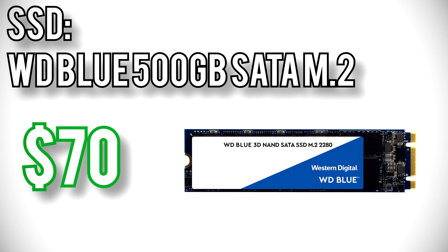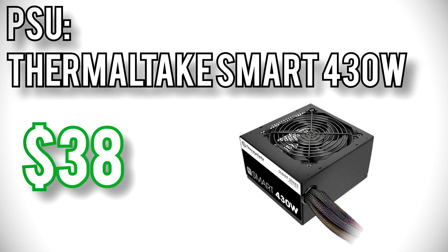For the SSD, I went with the Western Digital Blue 500GB M.2 for $70. It's a SATA drive, so max read and write speeds are 560 and 530 MB/s, and total capacity of 500GB to keep the cost down. Power will come from Thermaltake's Smart 430W for $38. It's 80 Plus certified, comes with a 5-year warranty, and has all the important circuit protections you'd want in a power supply. Plus, these days processors and graphics cards are so efficient that even 430W gives you quite a bit of headroom to upgrade in the future.